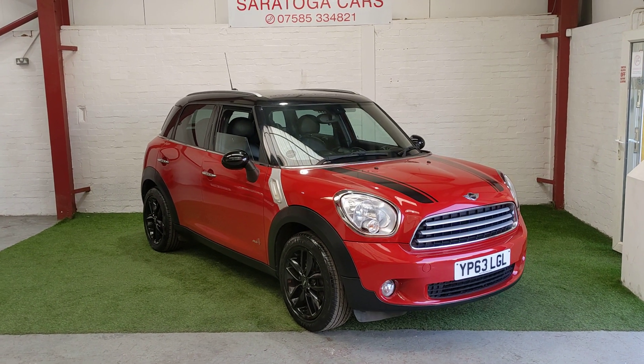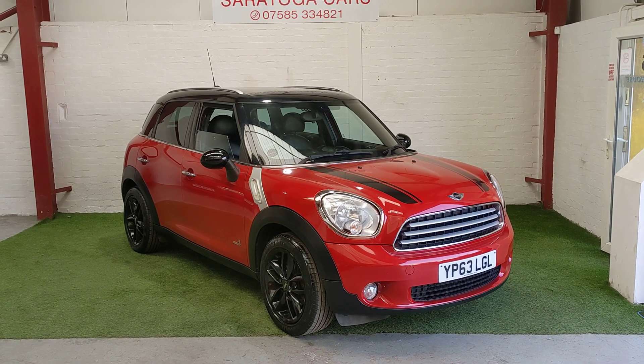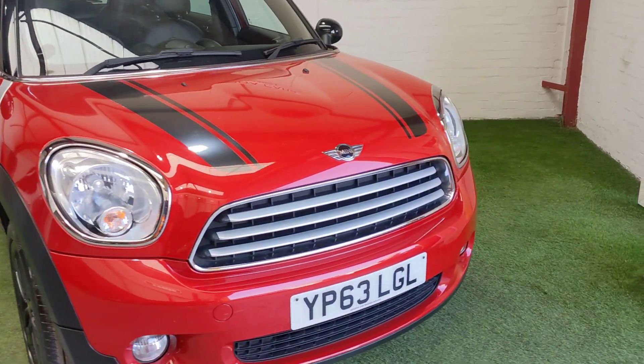It is a genuine overall stunning vehicle. It belongs to a family friend of ours who is a previous owner and they have loved and cared for it. Never had a single problem with it. It is in really nice general overall condition.